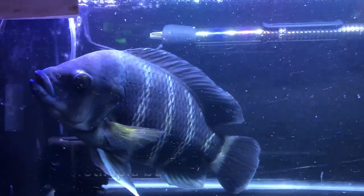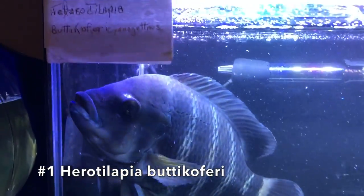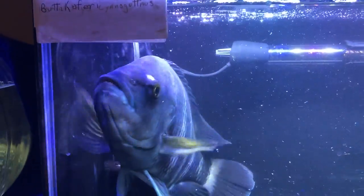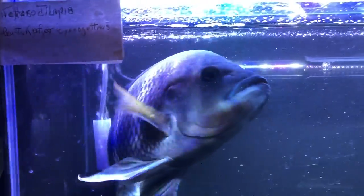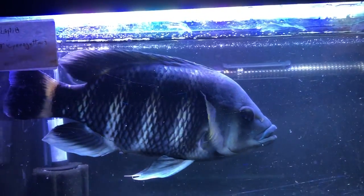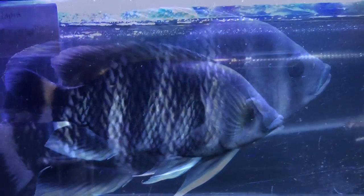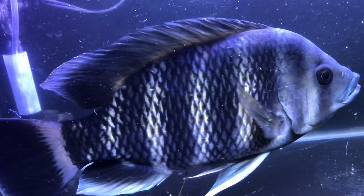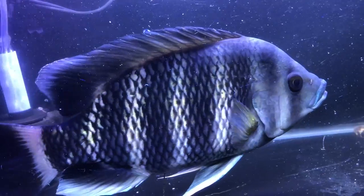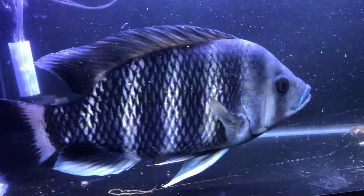So here we go — this is fish number one. This is Herotilapia butacofri, a big majestic fish from West Africa. These guys will get anywhere from 12 to 18 inches depending on the setup. It's a beautiful fish, a great centerpiece fish. You can see here this one was probably somewhere in the neighborhood of 10 inches or so — quite a large fish, very cool.